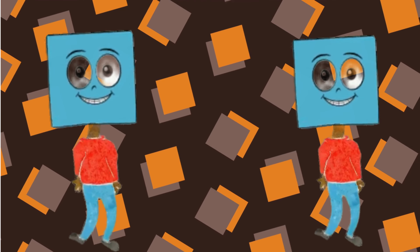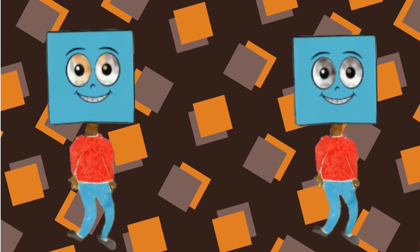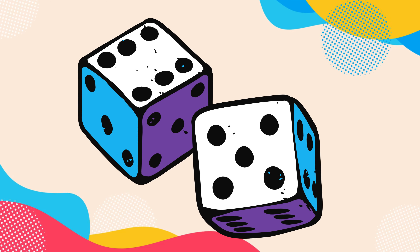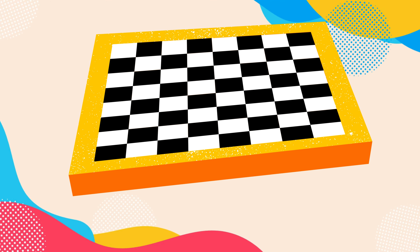Hi, I am a blue color square. I have four equal sides. Now let's see some similar shapes of square: a book is a square, a window is a square, a dice is a square, and a chessboard is a square.